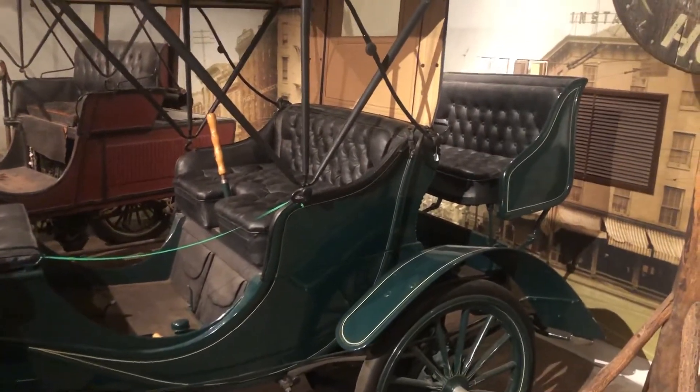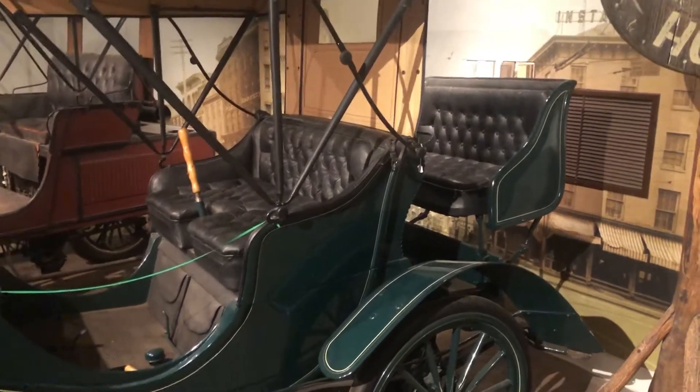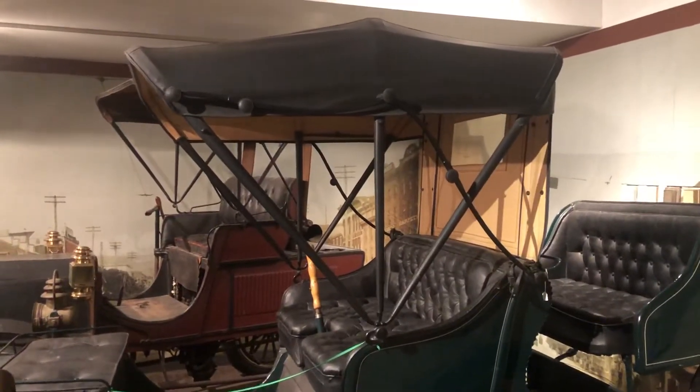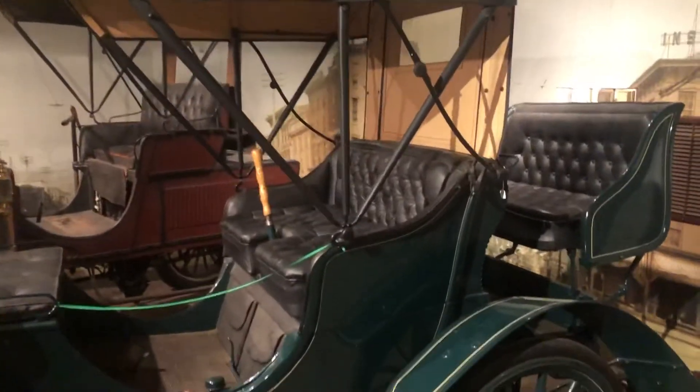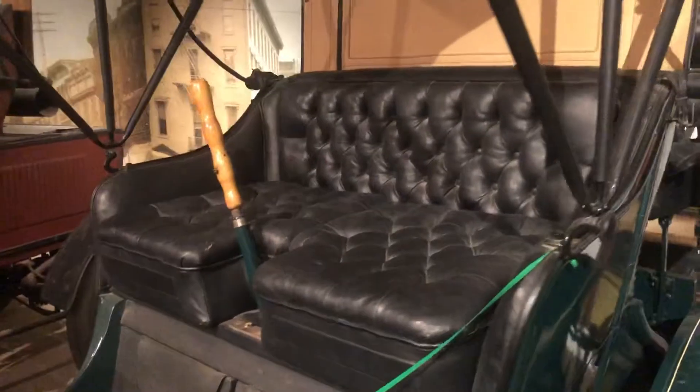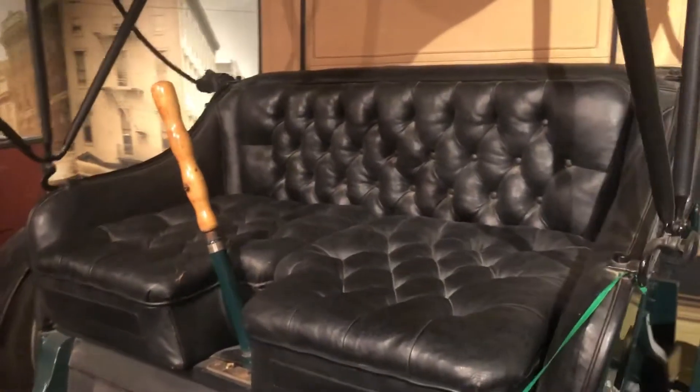That is why today the winding road to the pagoda is known as Duryea Drive. Charles Duryea test drove his cars on that hill before they were sent out to be sold, to make sure that they could climb that hill.